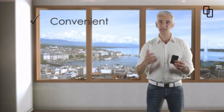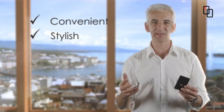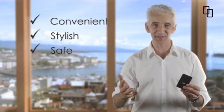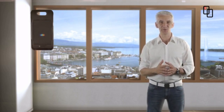Convenient — carry Eclipse in your bag, your case, or in your pocket. Stylish — the design of Eclipse complements any device. Safe — the Eclipse case protects your phone from drops and scratches. If you change your phone, it's not a problem. We'll stock new cases as you change phones. With Eclipse, communicate without limits.